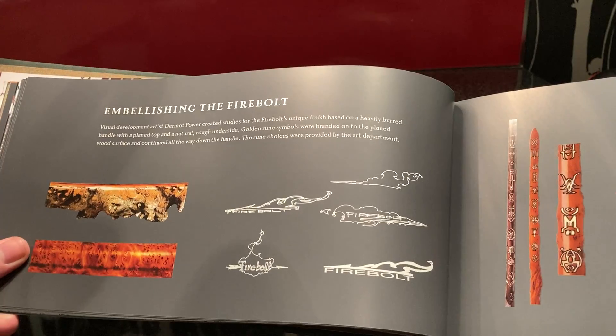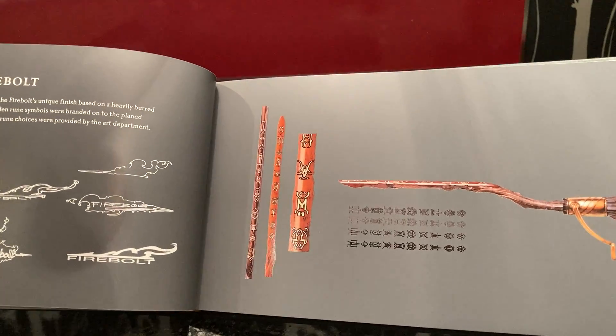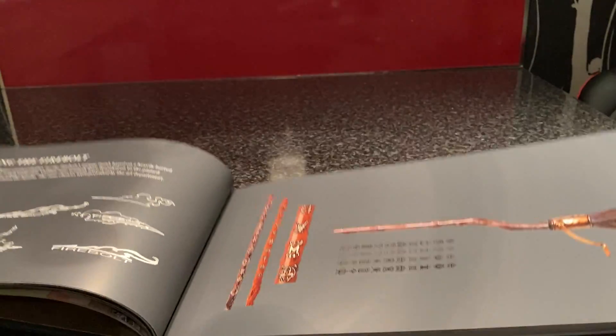That's really cool, I like that. And then — here we go — embellishing the Firebolt: even more information about the Firebolt, even designs for the logo. And yeah, that's really cool. I want to skip quite a bit ahead and go to the Nimbus section.